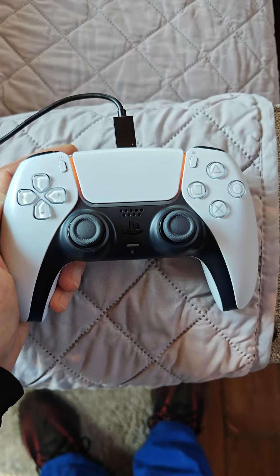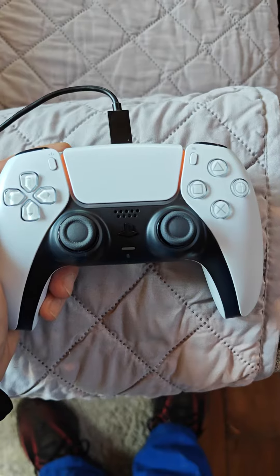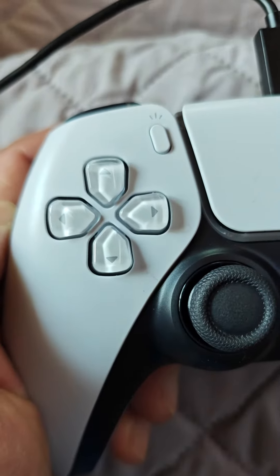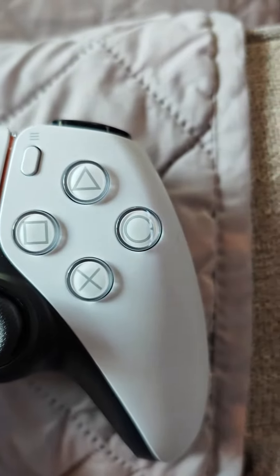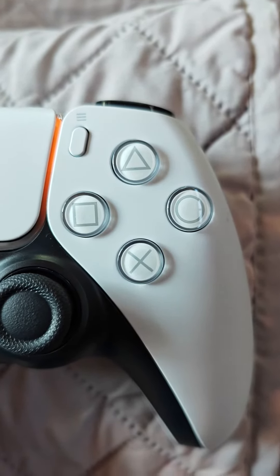This is a PlayStation 5 controller. Very little has changed since the PlayStation 1. It's always had the D-pad, it's always had the cross button, the square button, the triangle button, and the circle button. And they've had triggers.